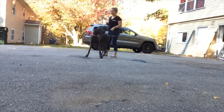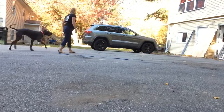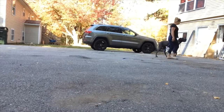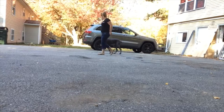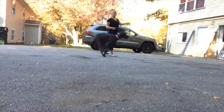All right, let's try a little bit of heel. Luna, heel. Okay. Luna, heel. Okay, baby, heel. So very much just a humongous puppy.